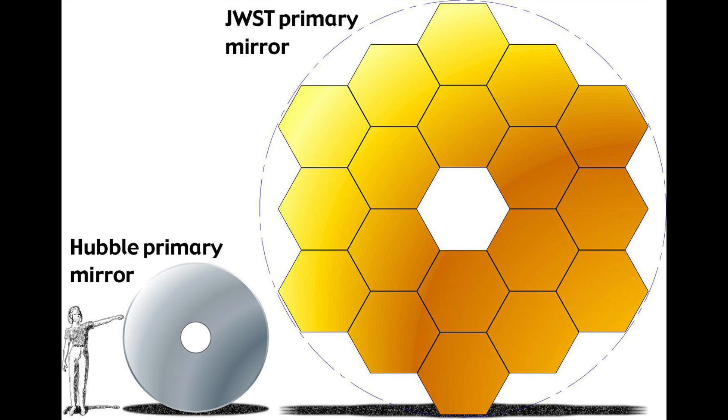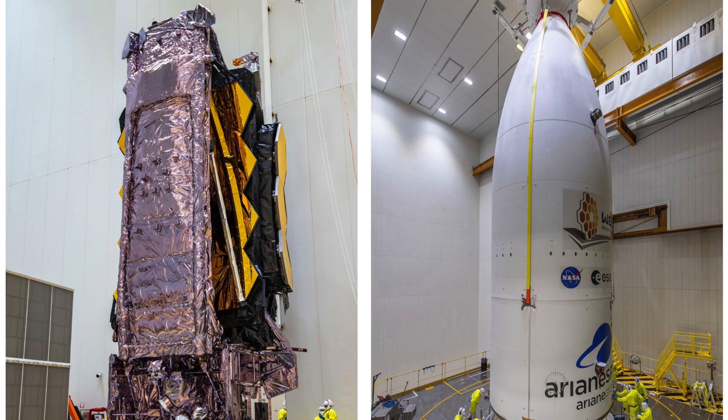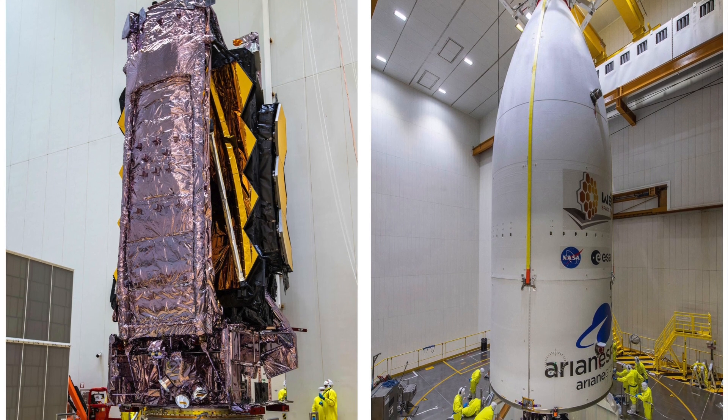The James Webb Space Telescope has been 25 years in the making. It's got a massive mirror on it. Whereas the Hubble only had a 2.4 metre mirror, the James Webb Space Telescope has a 6.5 metre diameter mirror, and that will open up. It's folded up inside the rocket now.